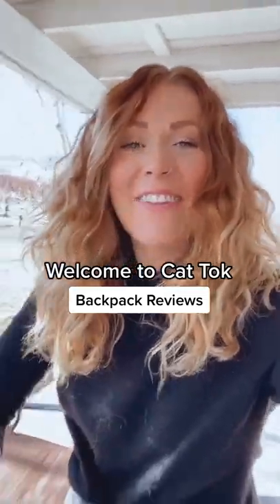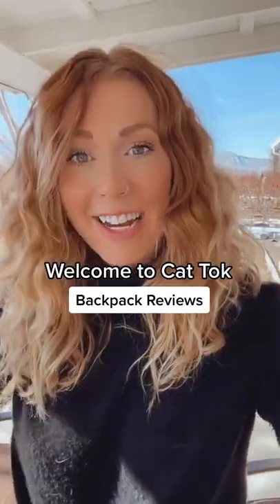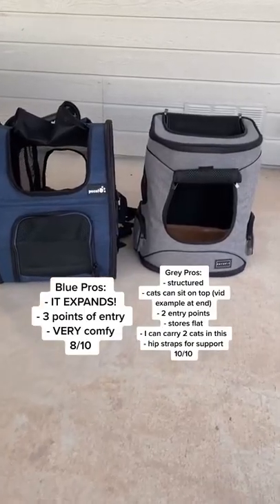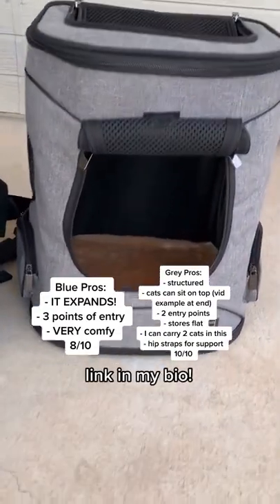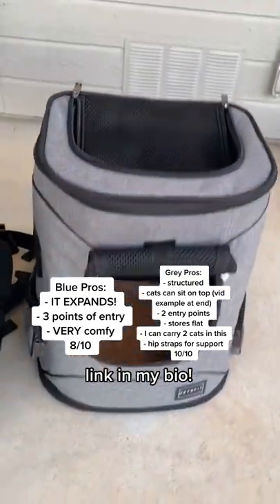Welcome to Cat Talk. I have some new backpacks I've been testing out because Otto loves to hike, and here are my favorites. These pet backpacks have a little bit more structure, so I love the one on the right because Otto can lay on top while I'm hiking, or if he's tired or cold he can go on the bottom and lay down.